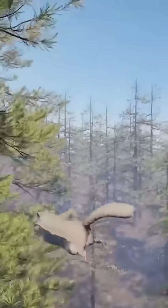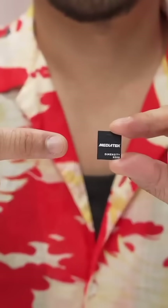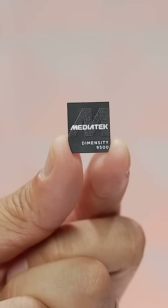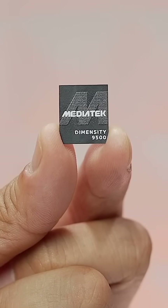As the world's largest supplier of smartphone SoCs, MediaTek continues to deliver cutting-edge technology for your everyday life. The MediaTek Dimensity 9500 unleashes best-in-class performance, AI experiences, and power efficiency for the next generation of flagship mobile devices.